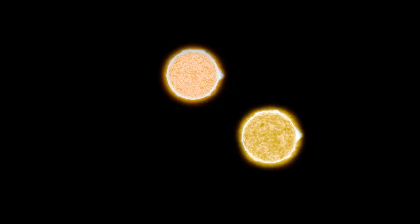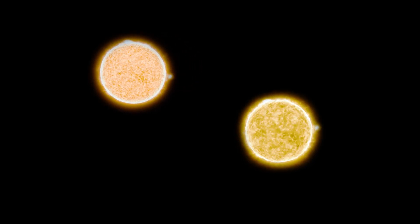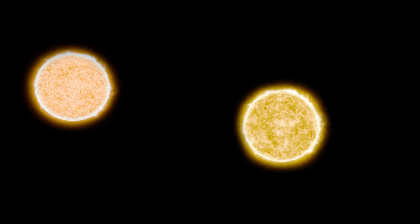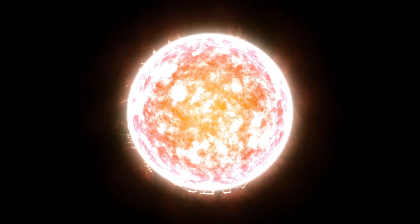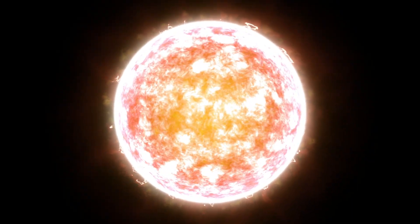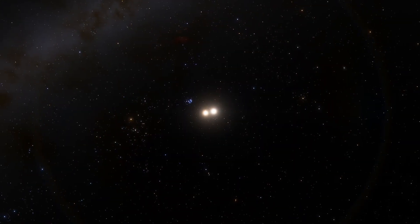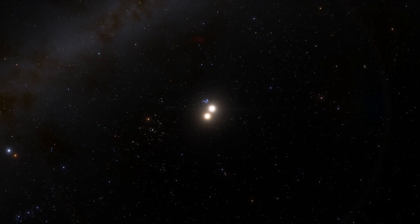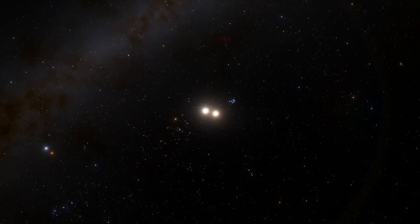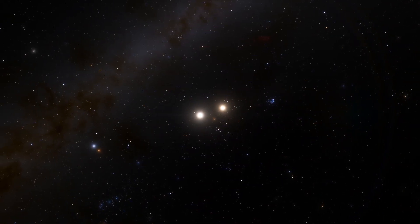Proxima Centauri is part of the triple star system Alpha Centauri. The two main components, the Sun-like Alpha Centauri A and Alpha Centauri B, are visible to the naked eye as the third brightest star in the night sky. Proxima Centauri is the third component, invisible to the naked eye and located at a significant distance of 15,000 astronomical units from Alpha Centauri A and B. All three are the closest stars to the Sun, located at a distance of about 4.36 light years, and at the moment Proxima Centauri is somewhat closer than the others.